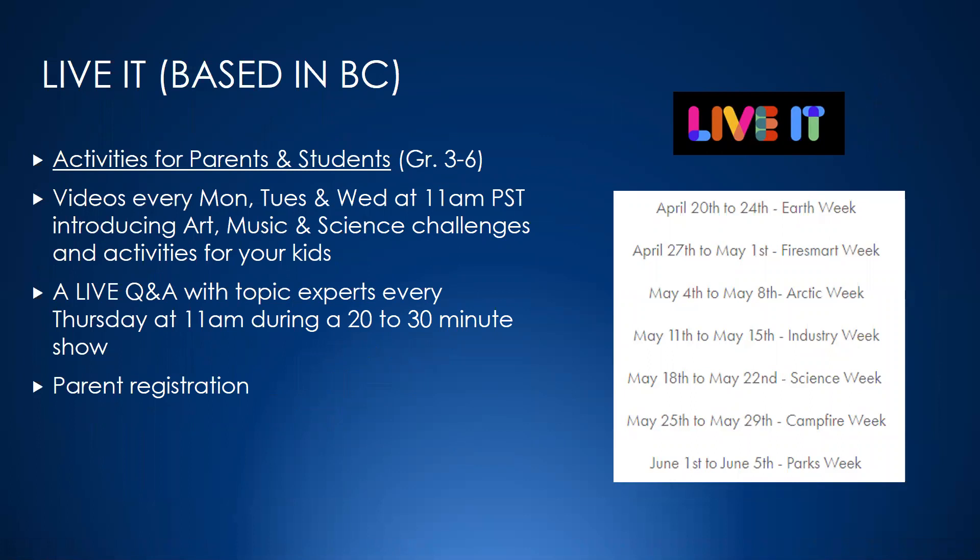The last main one is Live It. Some of you may have tuned in — they're based out of Victoria on the island and they normally offer really cool live sessions where they're in the river with salmon, or on a whale boat talking about killer whales, or they did a session from Kamloops on fire safety from the fire center. They put together a free program for students with themes each week — like Arctic Week and Earth Week. It's designed for grades 3 to 6, with videos, live Q&A with topic experts, and it's generally designed for parents to register their kids.